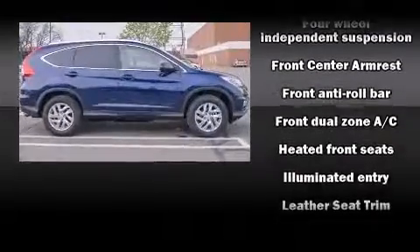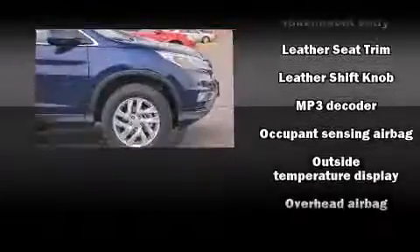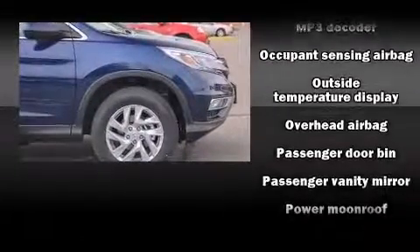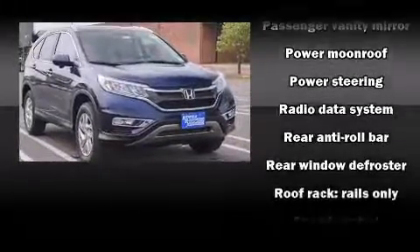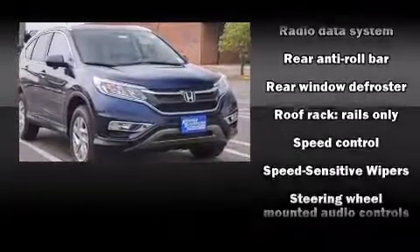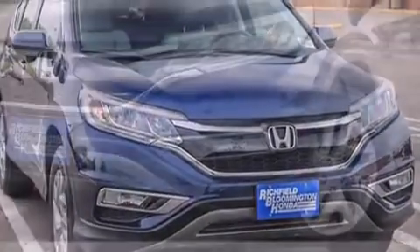Honda also prioritized safety and security with features such as dual front impact airbags, head curtain airbags, traction control, brake assist, a security system, and four-wheel disc brakes with AVS. Sophisticated all-wheel drive assures superb handling in any weather condition.